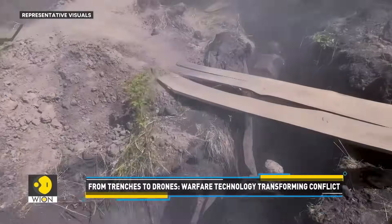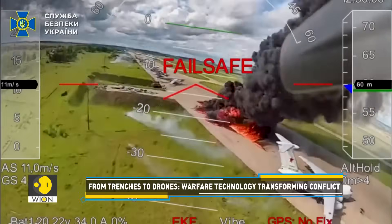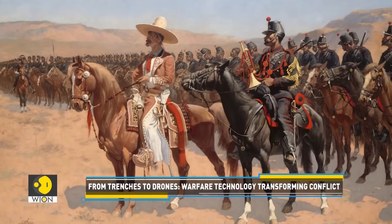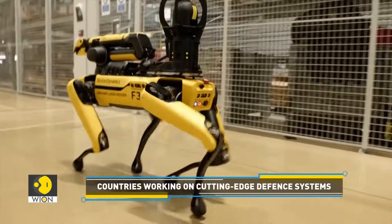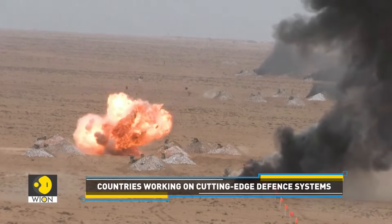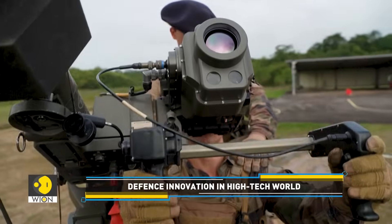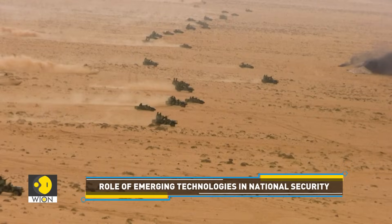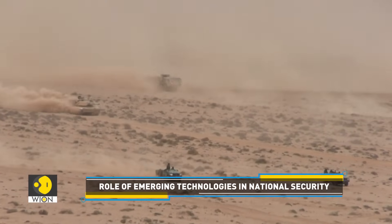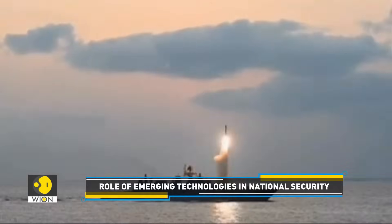From the trench warfare of the First World War to strikes by swarms of remote-controlled attack drones today — from the charge of the cavalry and troop formation tactics to artificial intelligence powered robots and long-distance hypersonic missiles — the tools of modern warfare have changed the stakes of conventional conflict. Military superiority is no longer about sheer numbers; it's access to technology and advanced weaponry that determines who has the upper hand.